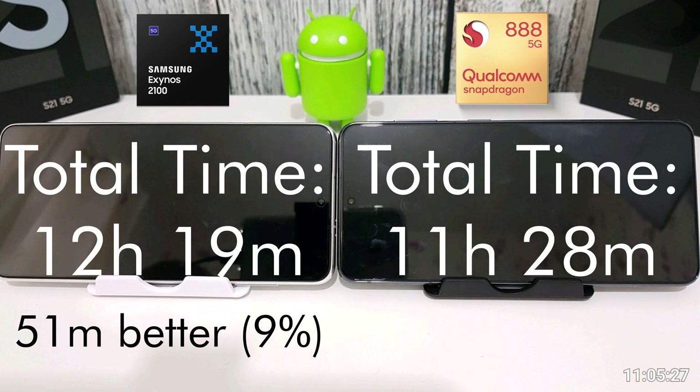So there we have it — I really wasn't expecting this result. I'm quite used to Exynos having terrible battery life compared to Snapdragon processors, but the 2100 seems to have knocked the Snapdragon out of the park slightly. The Snapdragon got a total of 11 hours and 28 minutes, but the Exynos hung in there for a full 12 hours and 19 minutes, which is basically just under an hour better than the Snapdragon.